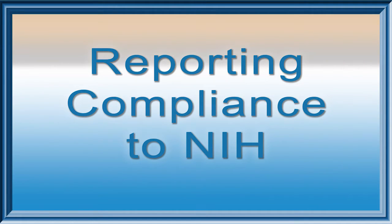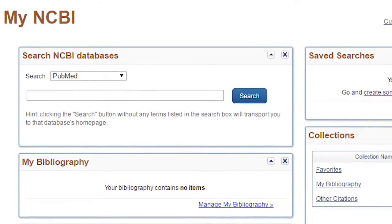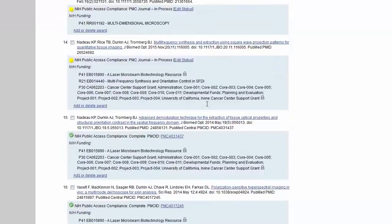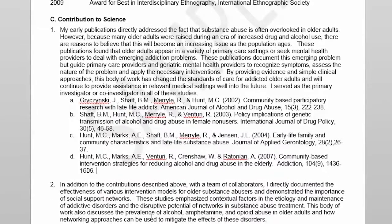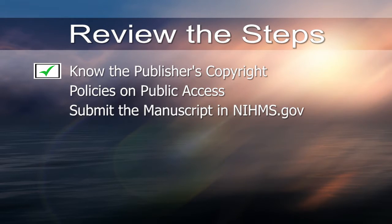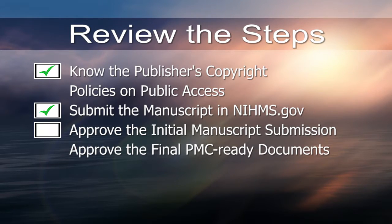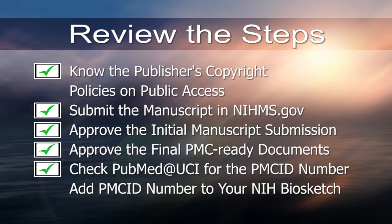The final requirement is reporting compliance to NIH. My NCBI can be used to track your compliance for each manuscript. To check the status, go to My Bibliography. The site shows a yellow dot for in-process, green dot for compliant, and red dot for non-compliant. In order to ensure that compliance will be reflected in your annual reports, the last step is for you to add the PMC ID number to the citation in your NIH biosketch. Let's review the steps: know the publisher's copyright policies on public access; submit the manuscript in NIHMS.gov; follow up on approval of initial manuscript submission and final PMC-ready documents; check PubMed at UCI for the PMC ID number; and add the PMC ID number to your NIH biosketch.